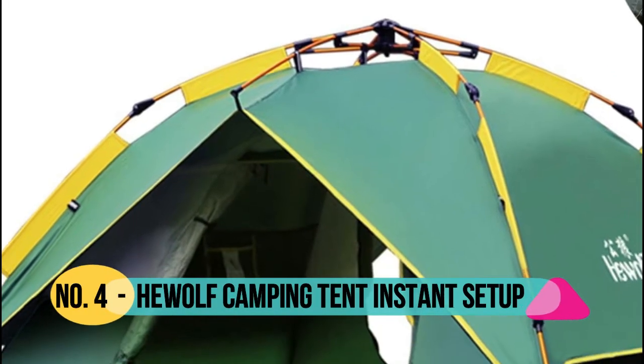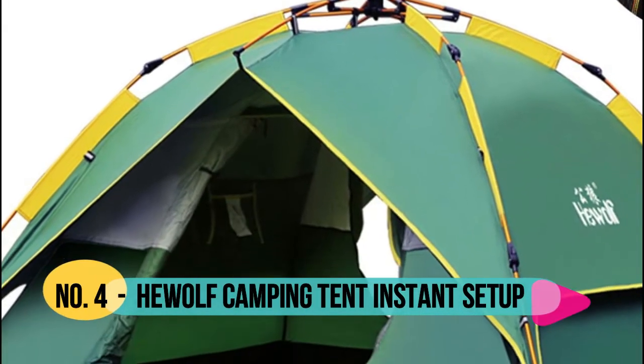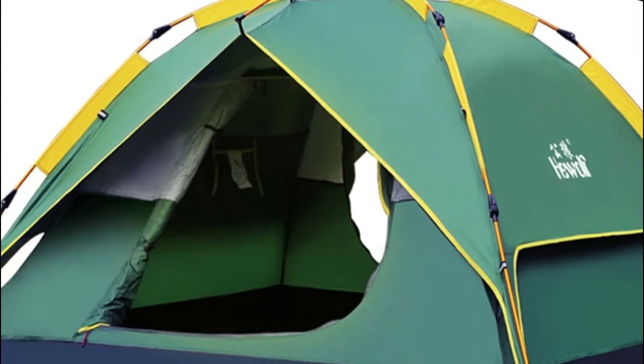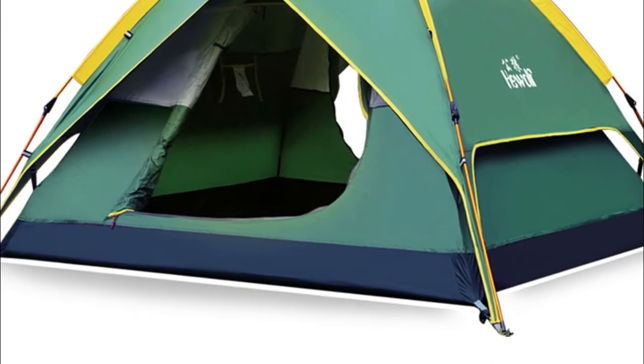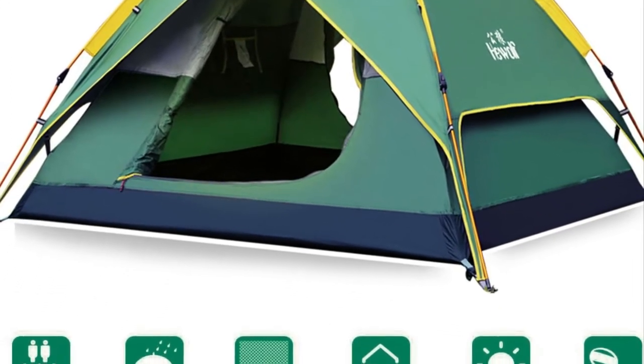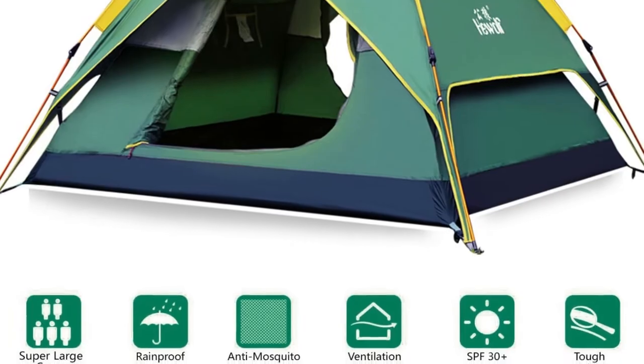Number 4: Humulf. Humulf was created in 2010. Their purpose is to offer better products to customers. This year they updated their floor material and sizing options — now offering 2-person, 3-person, 4-person, and 6-person tents according to customer demand.